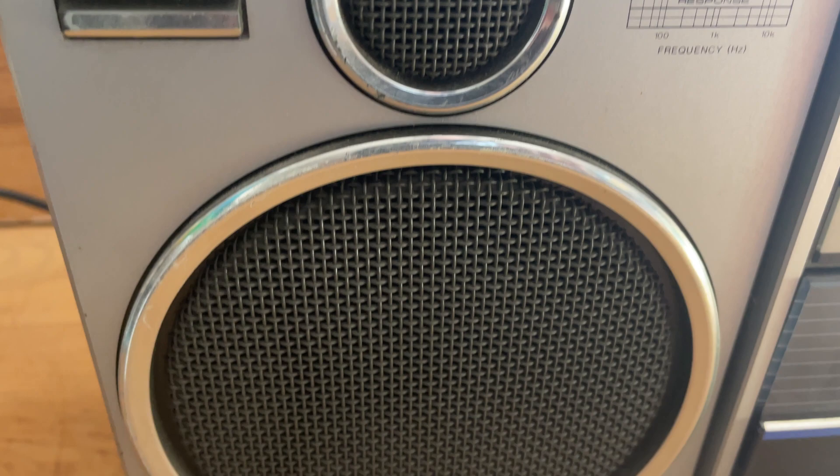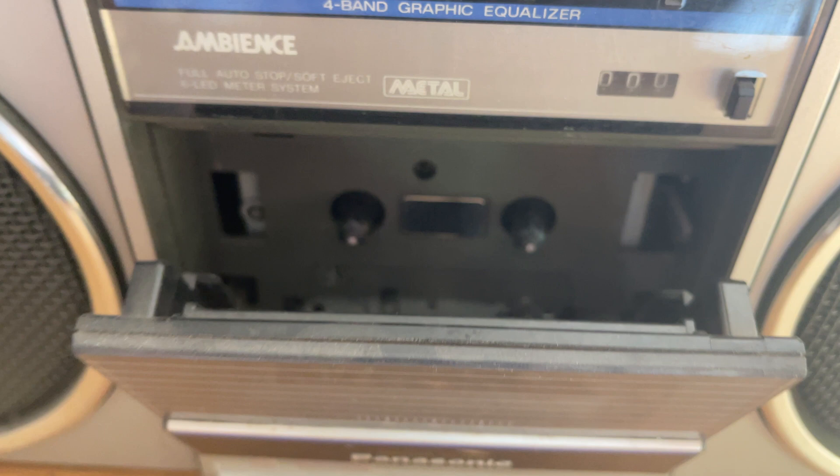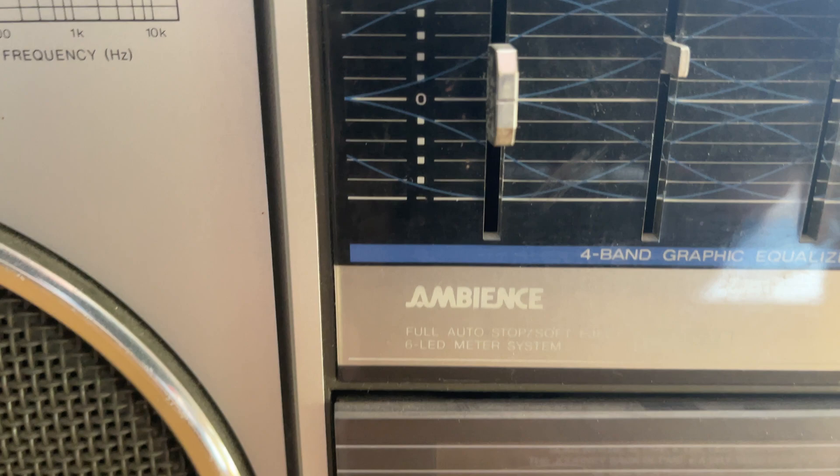Got your cassette deck. Nice and clean on the inside, a little dusty, but it works. Ambience, metal, six-LED meter system. It is missing the one knob right here. You got your mic here and your mic here.